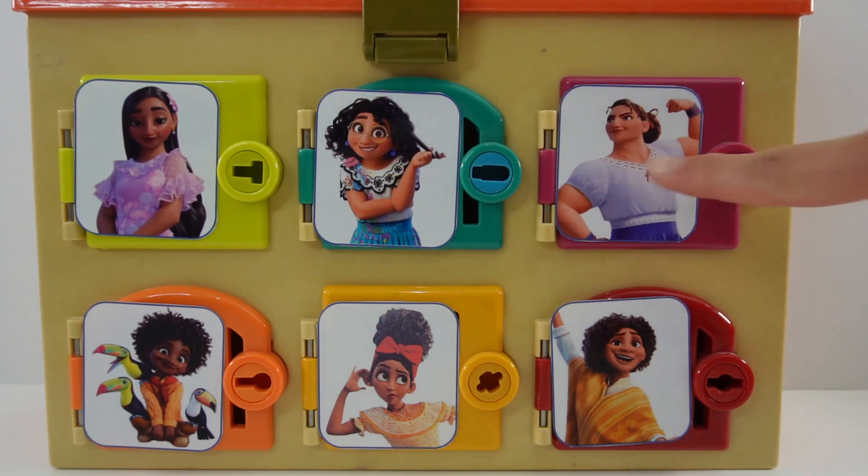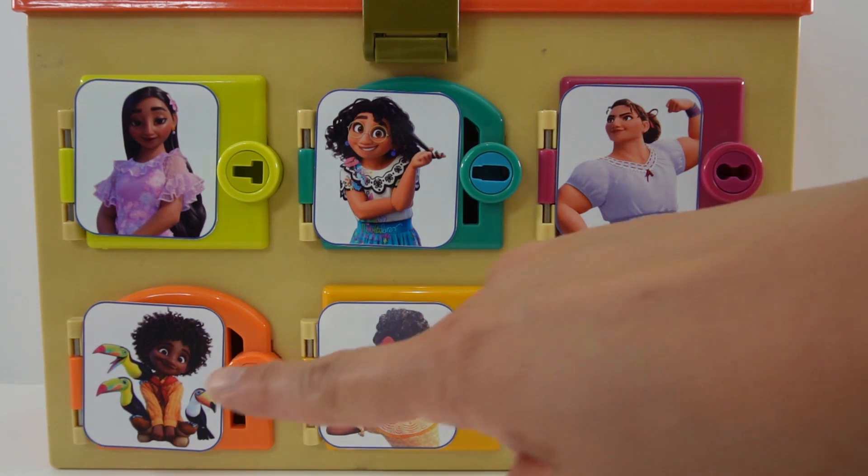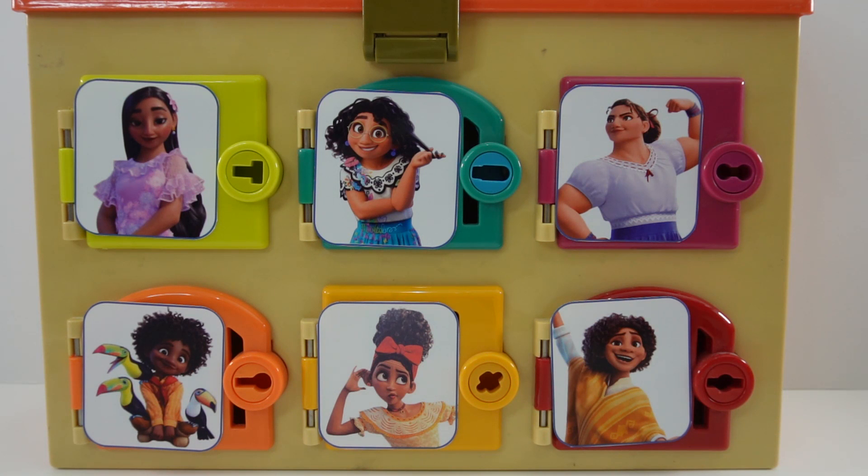Today we are featuring the kids, or rather the cousins. Up here on the top row we have Julieta's and Felix's kids with Isabella, Maribel, and Louisa. On the bottom row we have Peppa and Felix's kids — Antonio, Dolores, and Camilo. This is a special box — the beauty edition. We're gonna find colorful nail polishes behind these doors.